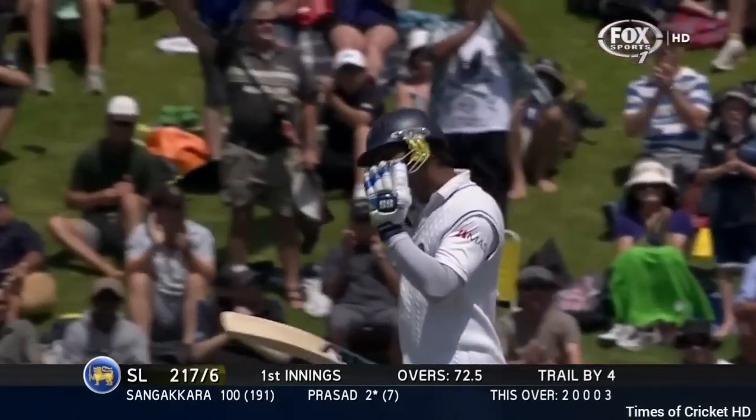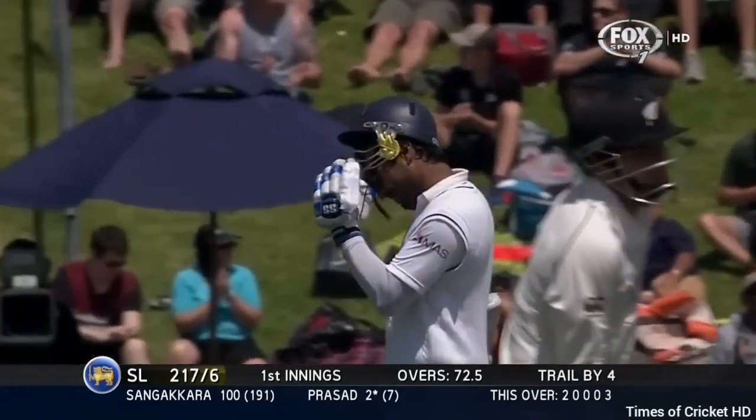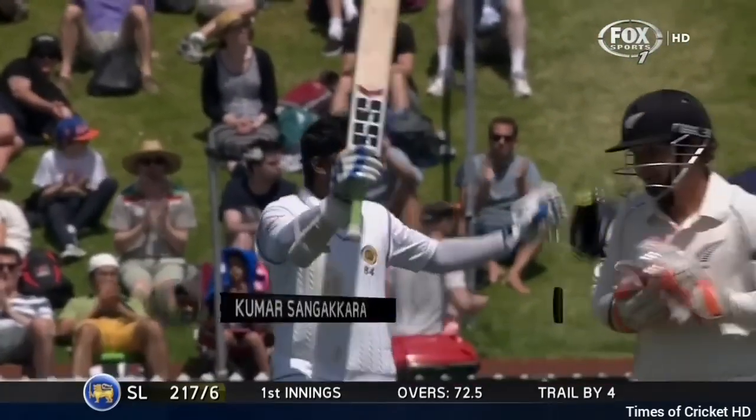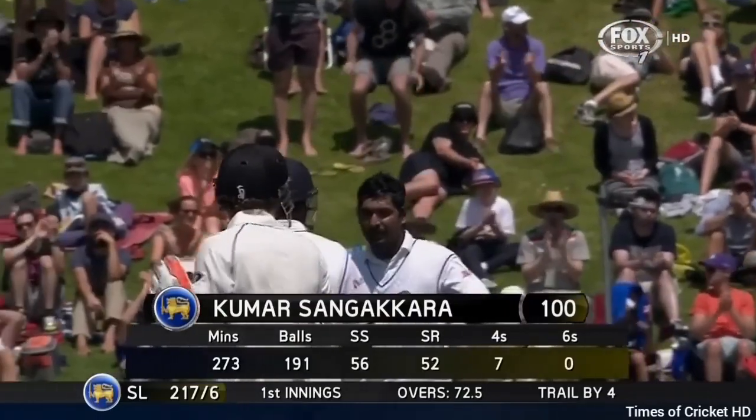It's still 100 for Kumar Sangakkara, his 38th test century. Talking about hobbies — that's this man's hobby.